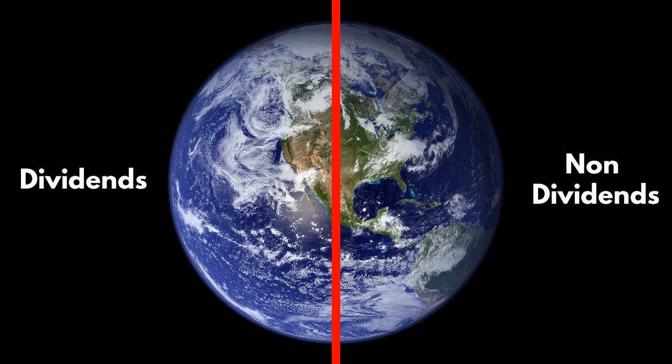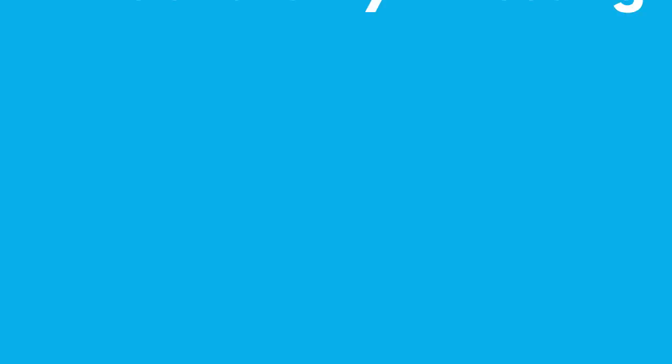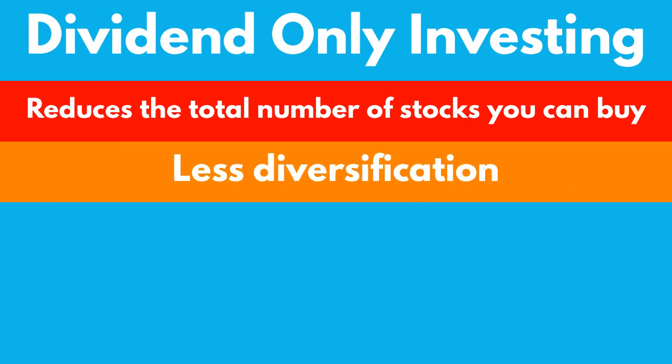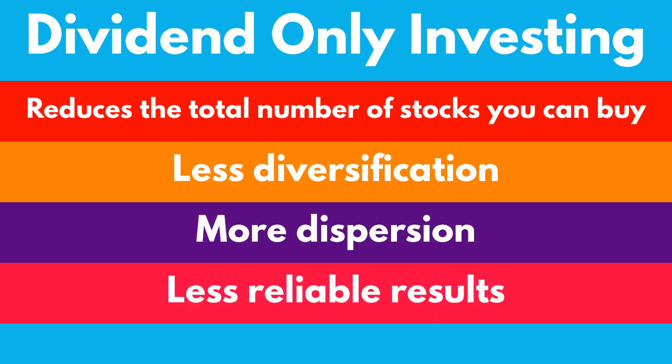Dividend investing is when an investor would only purchase dividend-paying stocks to build up a portfolio. By holding a variety of dividend-paying stocks, the investor can receive dividend payments periodically, resulting in a monthly or quarterly passive income. However, around half of the stocks on the stock exchange pay dividends. So if you're limiting yourself to buying only dividend-paying stocks, you're reducing the total number of stocks you can possibly buy by half. This results in less diversification, which means more dispersion, which means less reliable results. In general, holding more stocks improves risk-adjusted returns.